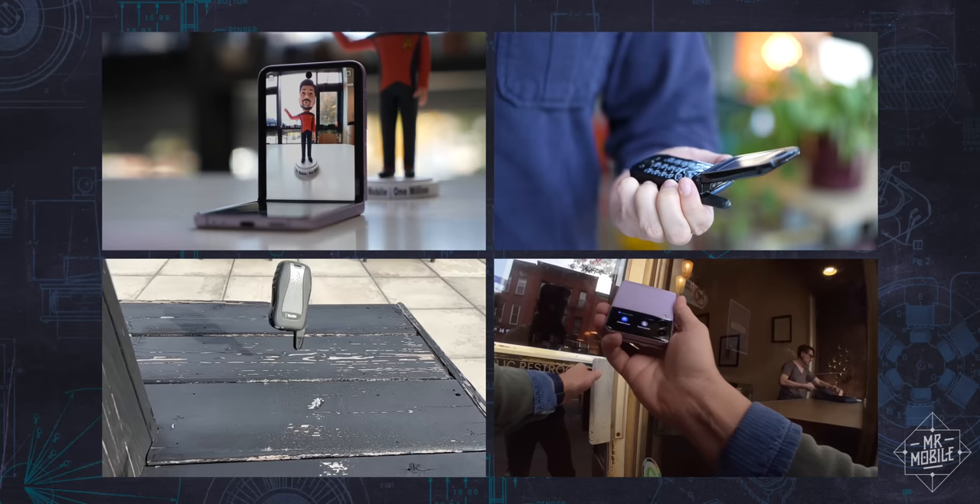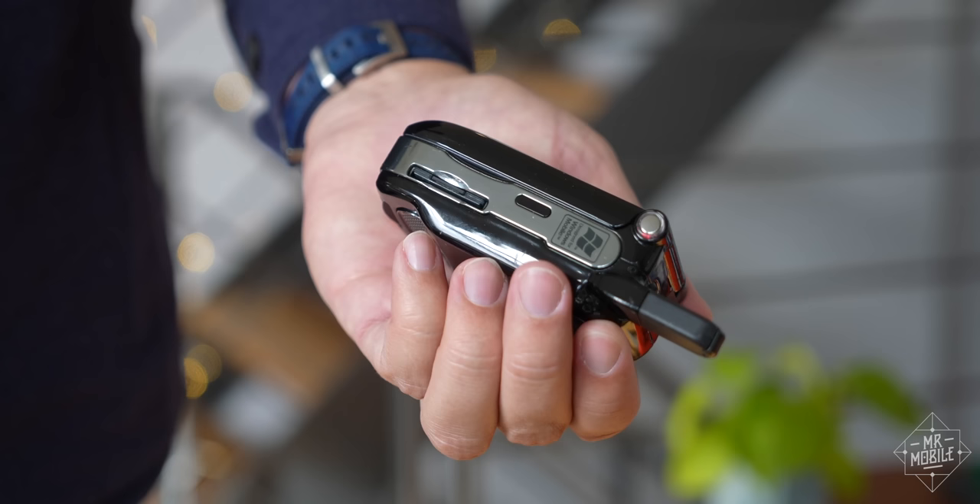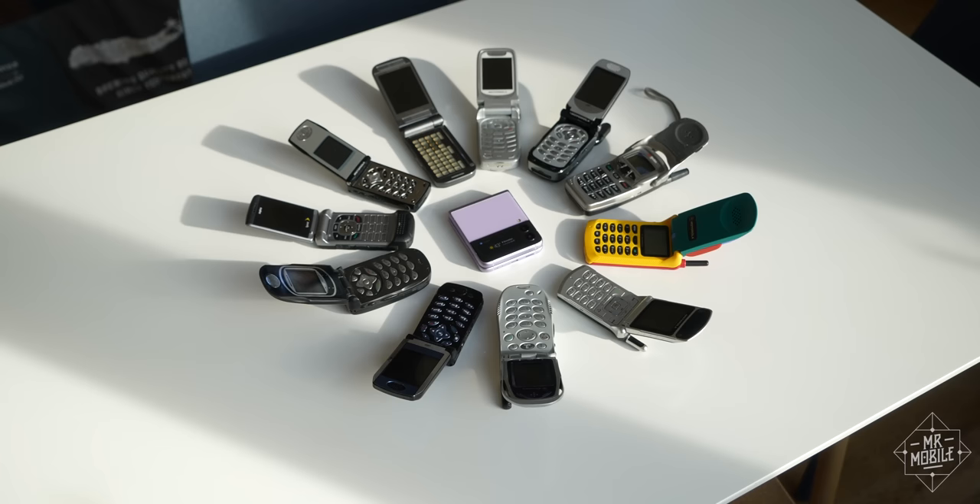But this time, I'm not here to re-recite all the reasons I love clamshell foldables. Instead, I want to talk about four things the modern flip phone needs to do better before it can return as a true mainstream option. And you might be surprised at how many of these ideas to reform the future come from the past.